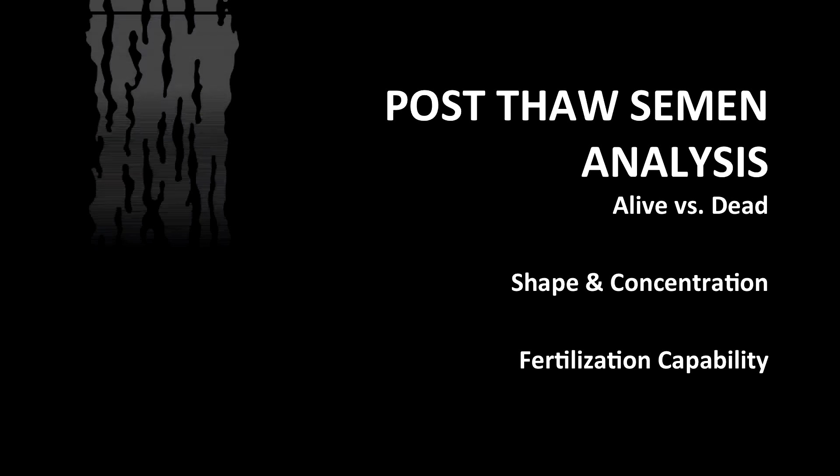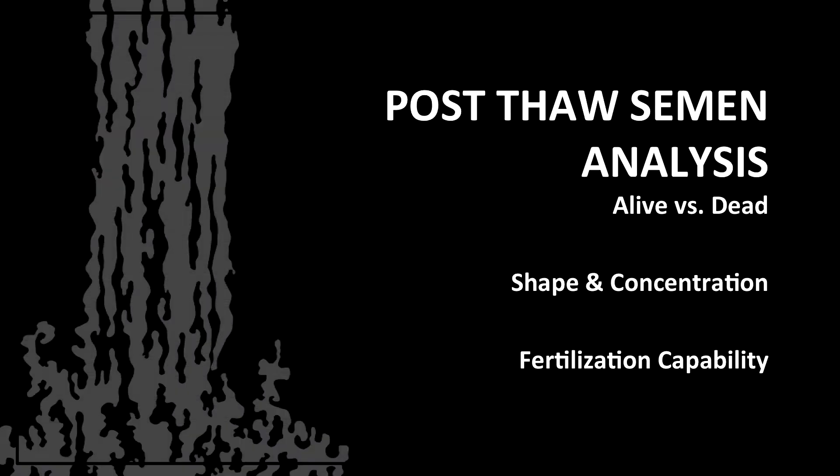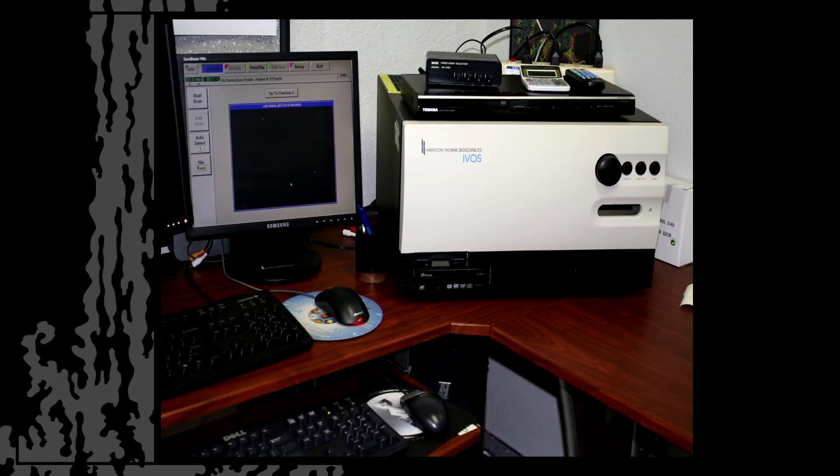In our lab, I do something called a post-thaw semen analysis. I look at the alive versus dead ratios, the shape and concentration, in addition to the fertilization capacities. I use something called a computer-assisted semen analyzer, which allows me to look at the alive versus dead ratios as well as the concentrations.